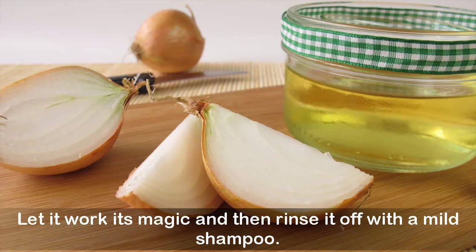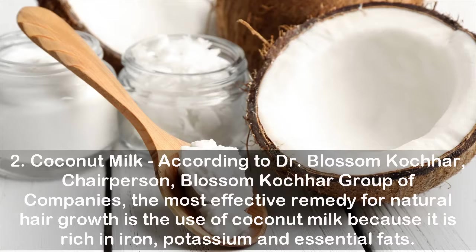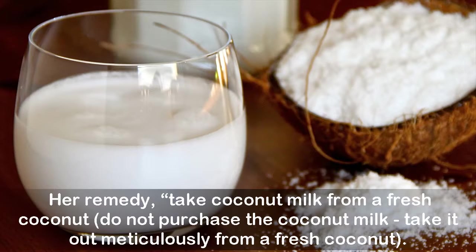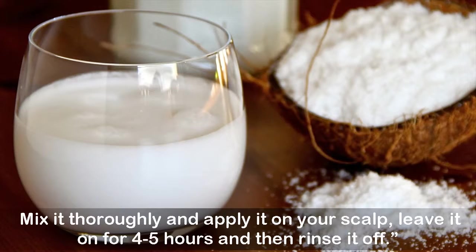Quick tip: you can substitute onion juice with potato juice as well. Two: Coconut Milk. According to Dr. Blossom Kocher, Chairperson of the Blossom Kocher Group of Companies, the most effective remedy for natural hair growth is coconut milk, because it is rich in iron, potassium, and essential fats. Her remedy: take coconut milk from a fresh coconut — do not purchase it. Add half a squeeze of lemon and four drops of essential lavender oil, mix thoroughly, apply on your scalp, and leave it on for four to five hours before rinsing off.